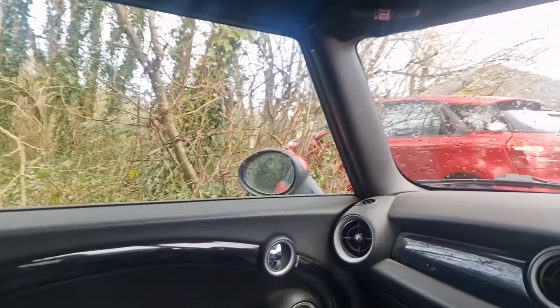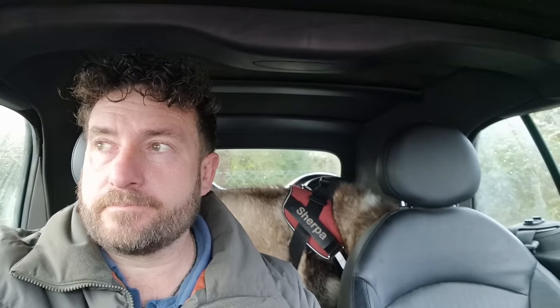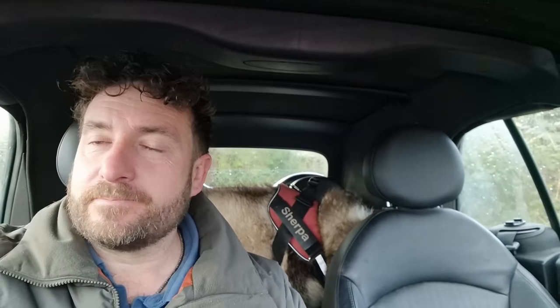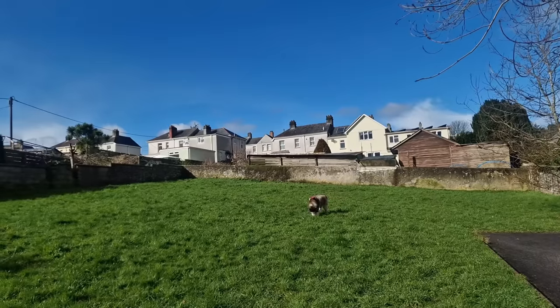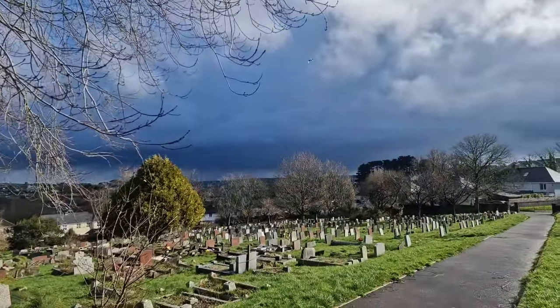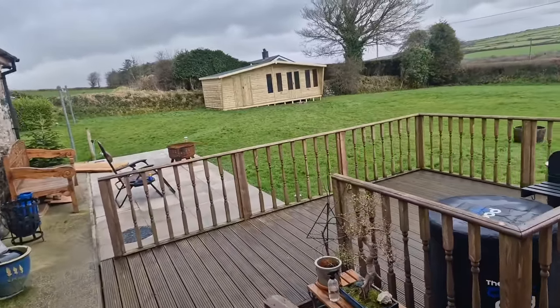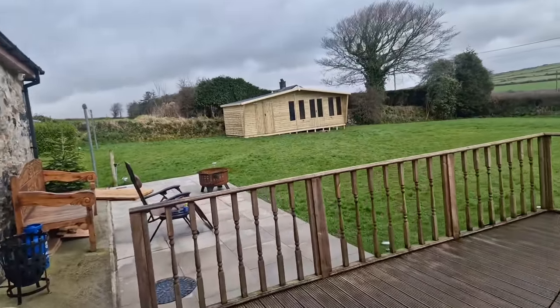Just got to the walk and it's just started raining. Oh dear, lucky I bought a new brolly. Rain, hail, rain. Look how lovely it is there — not over there. Right, let's go and finish these shelves off then. Will it rain or will it not?